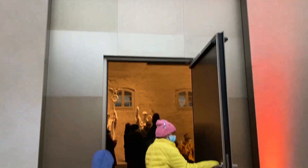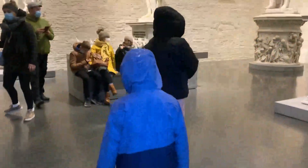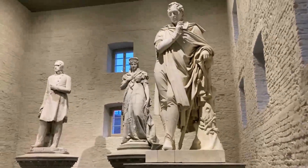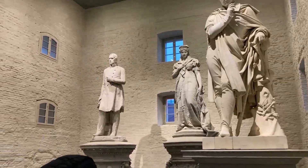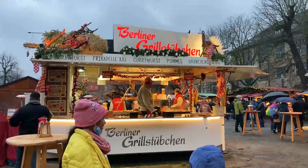Now we are going into the museum. And we can see the statues of Berlin Brandenburg rulers. Now we are coming out of the museum.